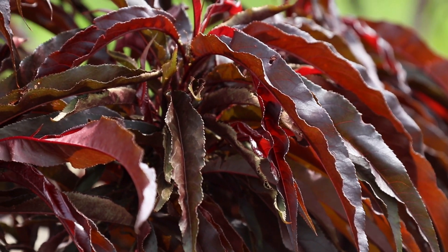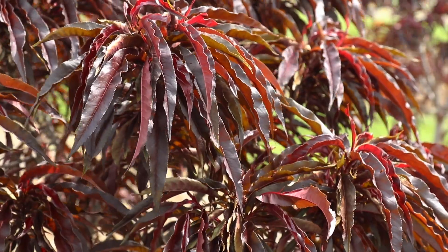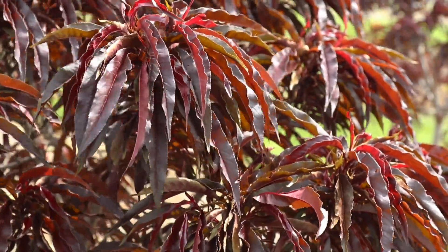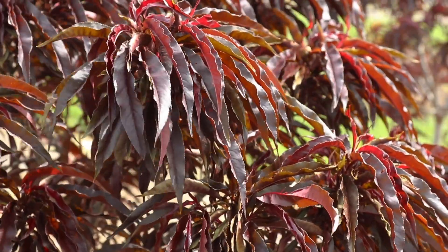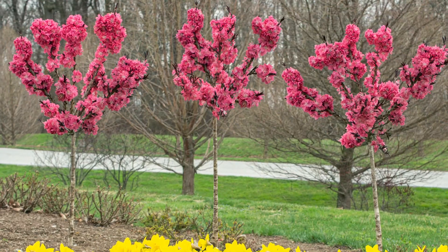the varieties Bonfire and Bonanza that are currently on the market. What this variety does is combine the best traits of both of those onto one plant — it's got the great burgundy foliage from Bonfire and the really dark pink, double, heavy flowering from Bonanza, all on one plant.